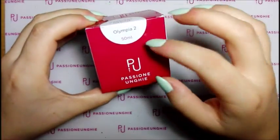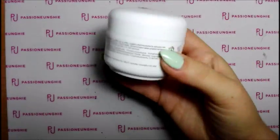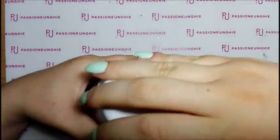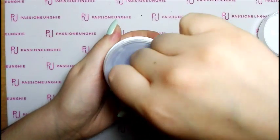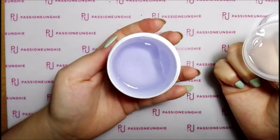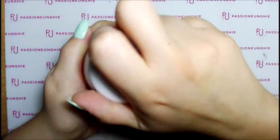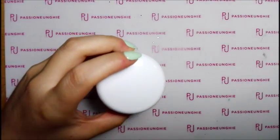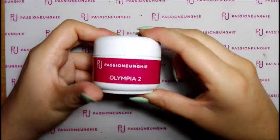Adesso passiamo ai gel. Mi sono ripresa l'Olympia 2, che è un costruttore monofasico - lo trovo veramente bene. L'ho preso da 50 ml. Eccolo qua. L'avevo ordinato un mesetto fa e già con tutte le clienti che ho fatto è arrivato più della metà finito. Olympia 2 l'ho pagato 19,99€.